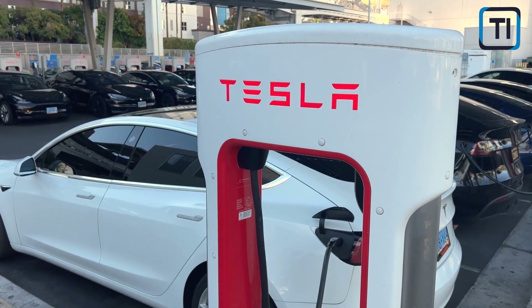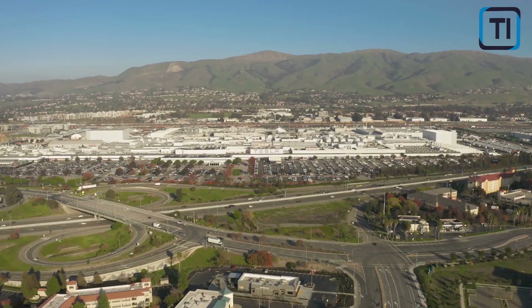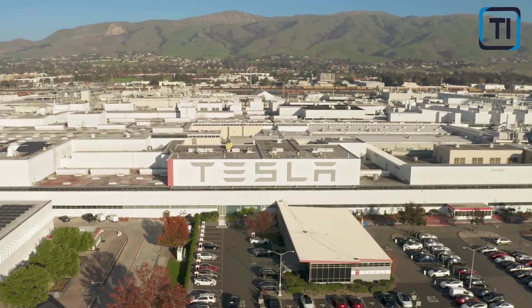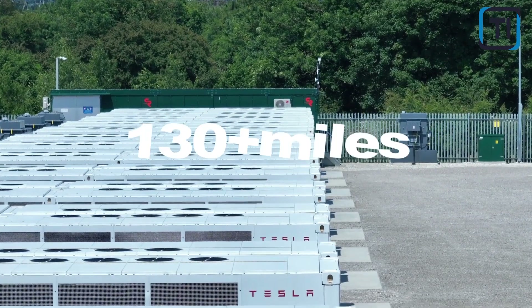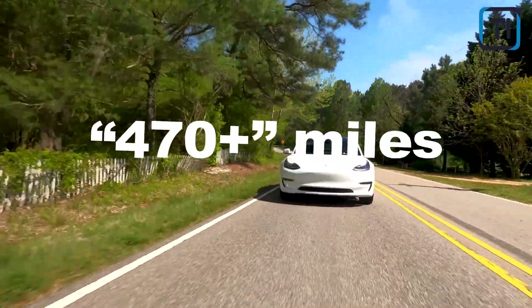According to recent reports, Tesla's 4680 battery technology also has the potential to extend the range of their vehicles. For example, Tesla's website claims that adding a range extender to the mid-level Cybertruck could increase its range by an additional 130-plus miles, bringing the total range to 470-plus miles.